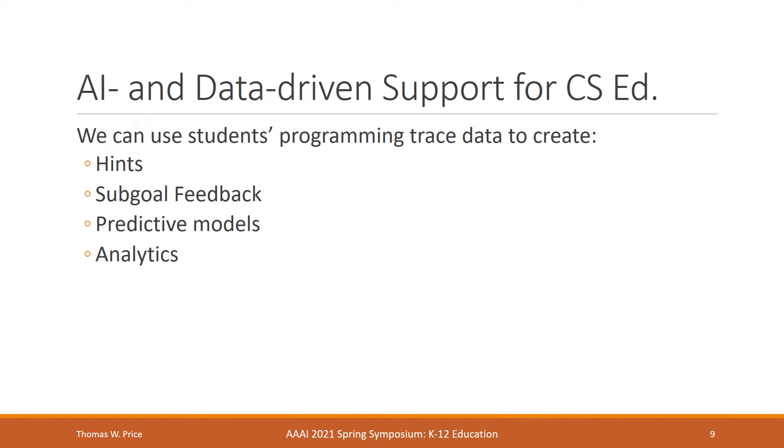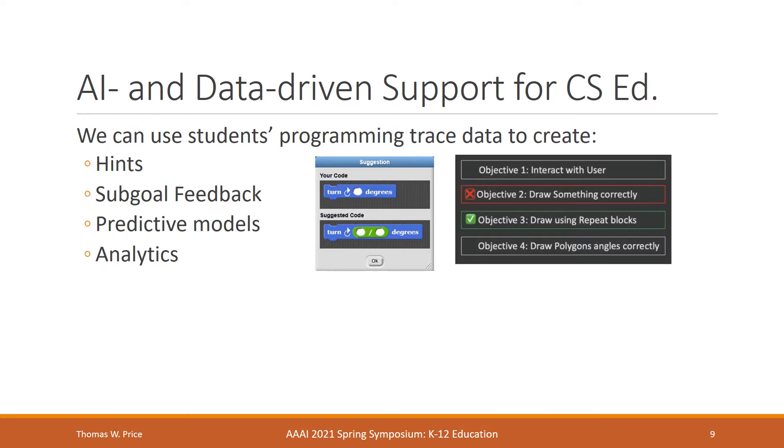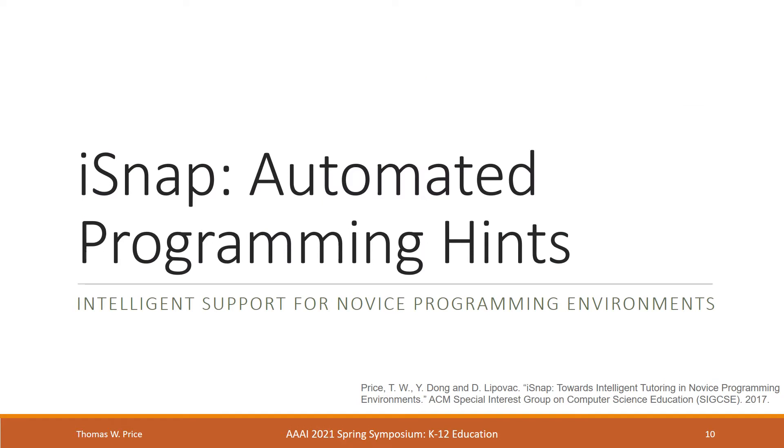I'm going to give a couple of examples, including data-driven hints, sub-goal-based feedback, predictive models, and analytics to inform instruction. The first example I'm going to talk about is a system I developed called iSnap, which offers automated hints and other forms of feedback to students as they program, to address the problem where students are stuck but teachers may not be available or equipped to help them.